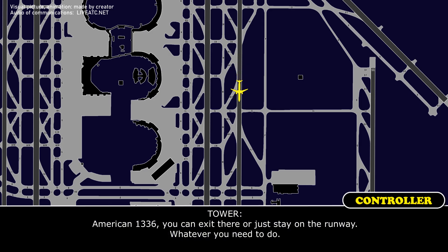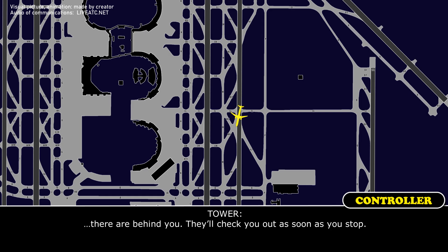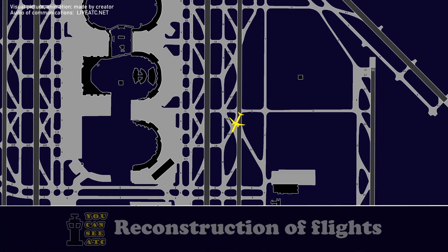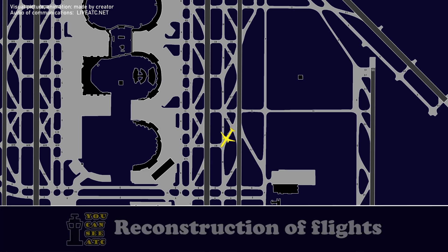American 1336, you can exit there or just stay on the runway, whatever you need to do. Fire trucks will be right behind you and will check you out as soon as you stop. Fire command is on frequency when you need to talk to them.